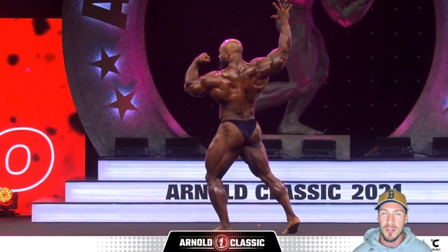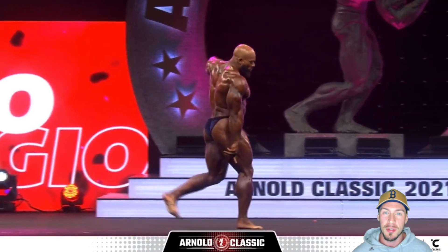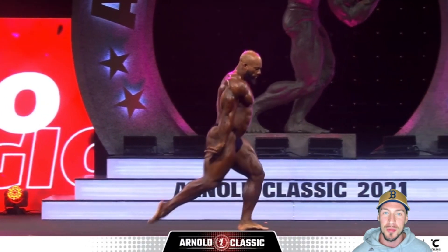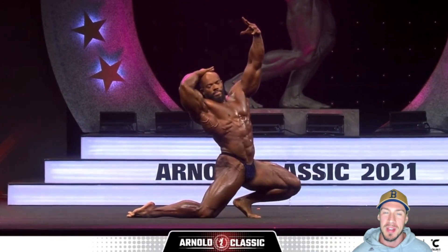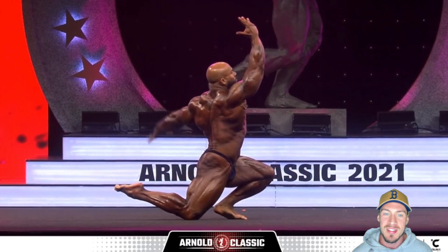He wasn't his normal crisp self either. If he can come in a little bit crisper and just bring that midsection in with the added size, he's going to be very, very dangerous. His stocks will go down a little bit after this, but I think going into his next show he'll be a little bit underrated and shock people once again, like he did last year at the 2020 Arnold Classic.